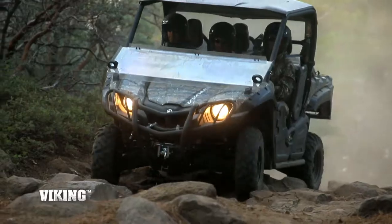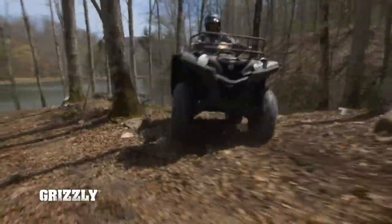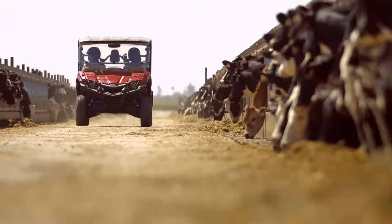The full line of Yamaha ATVs and side-by-side vehicles with class-leading durability and reliability. All real-world tough.